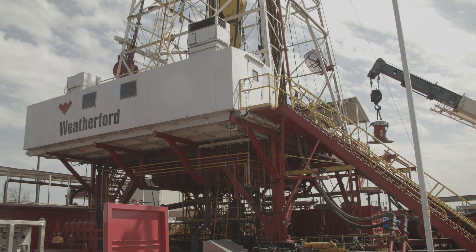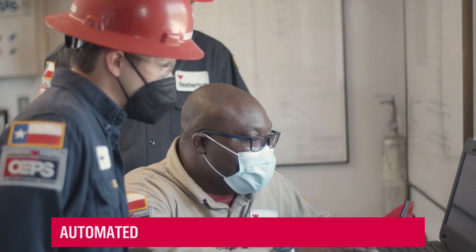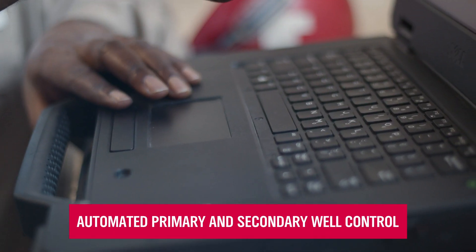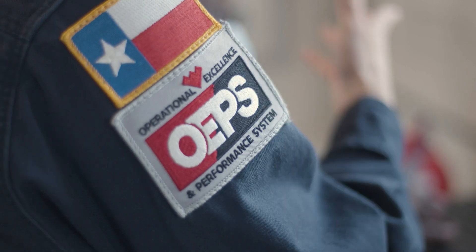We are here at Weatherford's RIG in Houston, Texas to witness and verify the integrity and functionality of the Weatherford Victus Intelligent MPD and Safe Influx automated well control systems. The combination of these two systems provides automated primary well control and automated secondary well control, which will allow wells to be drilled and constructed with the highest level of efficiency and integrity.